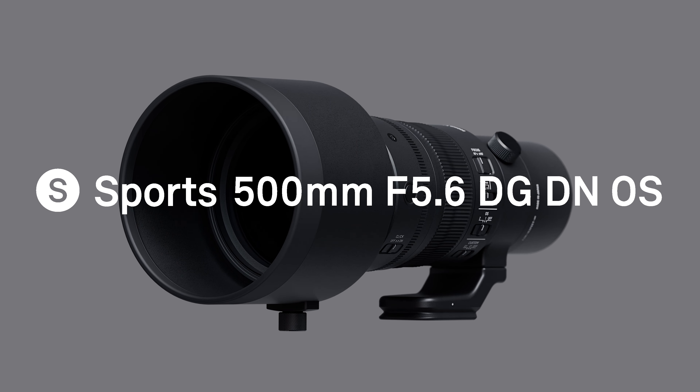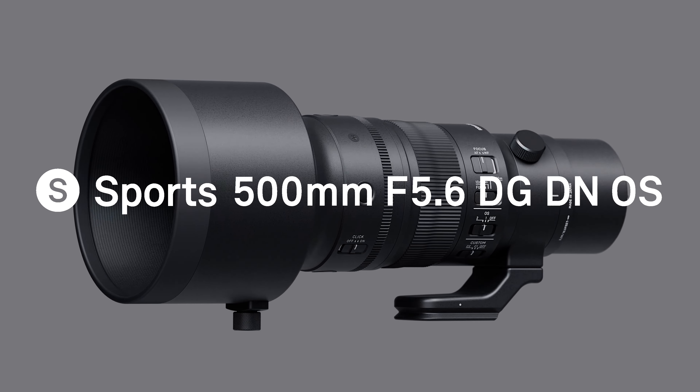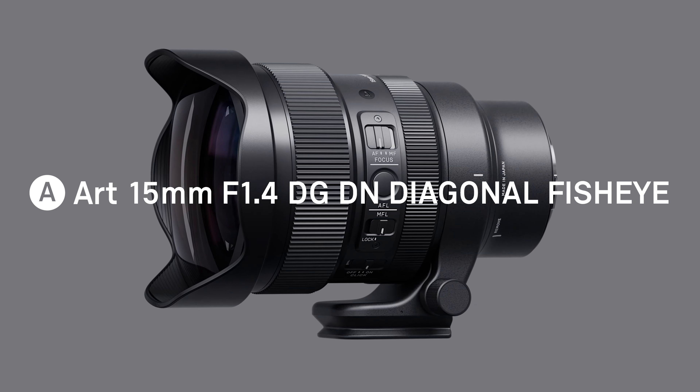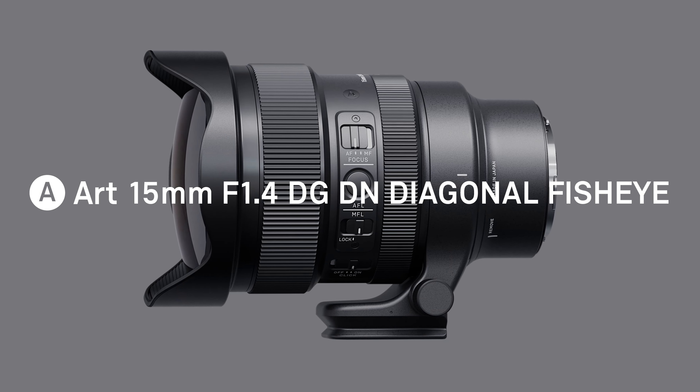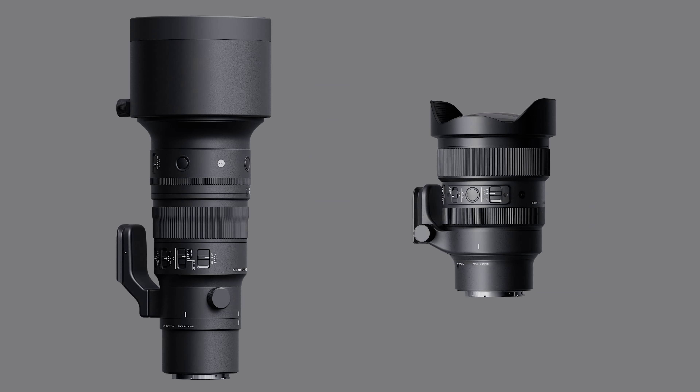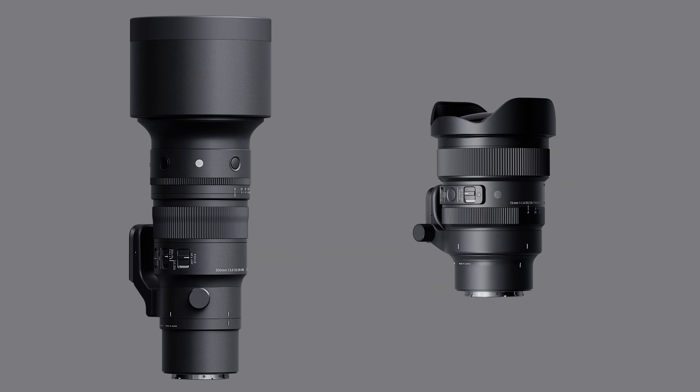Hello everyone. My name is Kazutiyamaki, CEO of Sigma Corporation. Today, I'm very excited to introduce you to two brand new and very innovative prime lenses: the 500mm f5.6 DG DN OS Sports and the 15mm f1.4 DG DN Diagonal Fisheye Art. Both of them have been designed for full-frame mirrorless cameras.